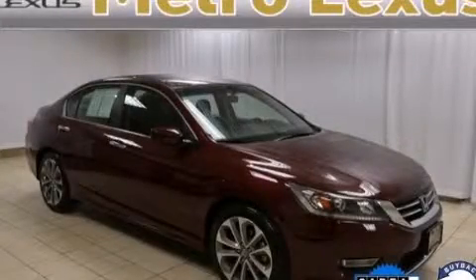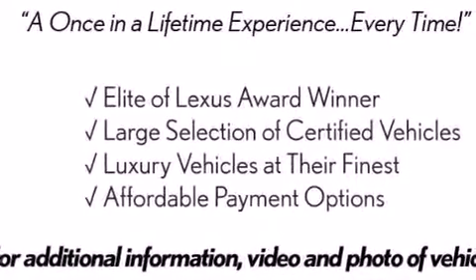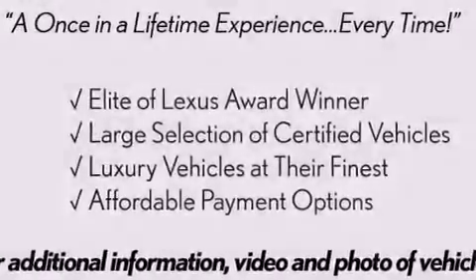This is a 2013 Honda Accord. It features a 2.4-liter four-cylinder engine and a variable ratio transmission.